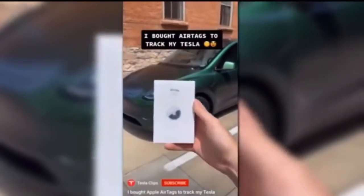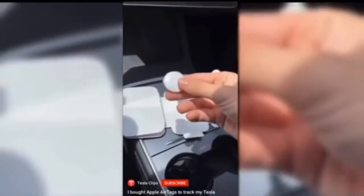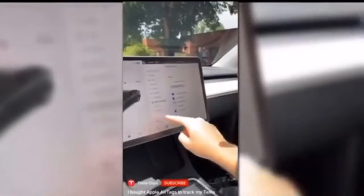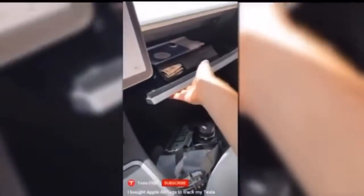I got some brand new AirTags so I can track my Tesla. I only needed one, but all they have is four packs. It was actually super easy to set up — all I had to do is bring it near my phone and tap connect, then choose a custom name. I named it Mando with a car emoji. Then it finished setting up, and I opened the glove box and stored the AirTag in there, so now I can track my Tesla.